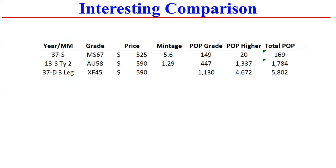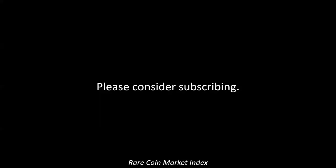And lastly, just an interesting comparison bringing in the 37 San Francisco versus the two key dates and varieties. You can see just the sheer population difference. It takes a lot of collectors wanting to buy the key date and key variety compared to the 37S in MS67, which is an extremely nice grade. I want to challenge people to think differently about how they collect and look at these populations — I think in the future we're going to slow down population growth, and therefore we'll find coins today that are undervalued given relative rarity and available supply. Thanks for watching. I appreciate if you consider subscribing. Take care.